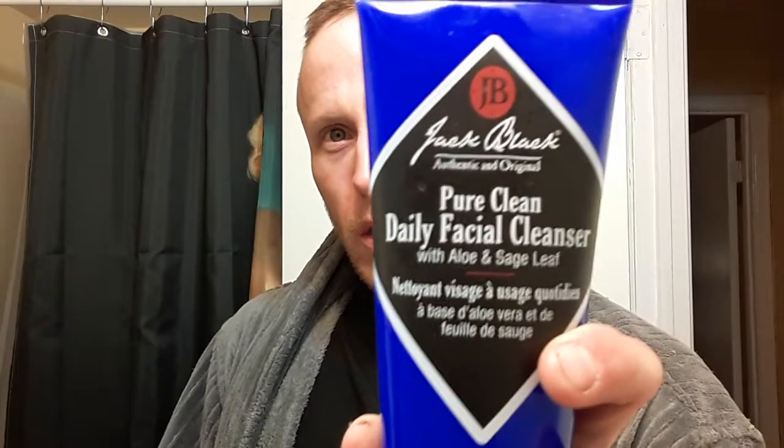So you have your Jack Black Pure Face Cleaner. It's made with aloe and sage leaf. This stuff — when you start cleaning your face with it, it really feels good, refreshed, awesome. Then we're gonna go ahead and put on Kiehl's Age Defender Moisturizer Firming Lifting Anti-Wrinkle Treatment for Men. This stuff when you start putting it on doesn't make your face shiny or anything like that.